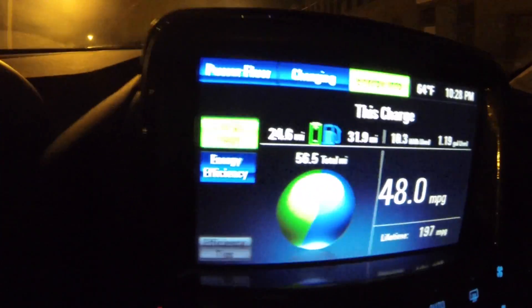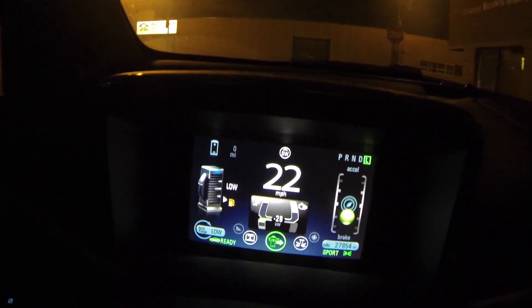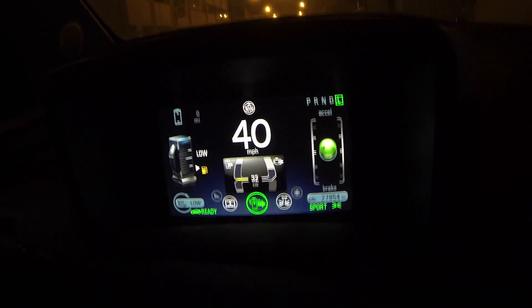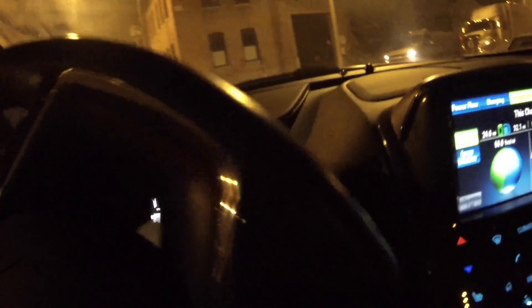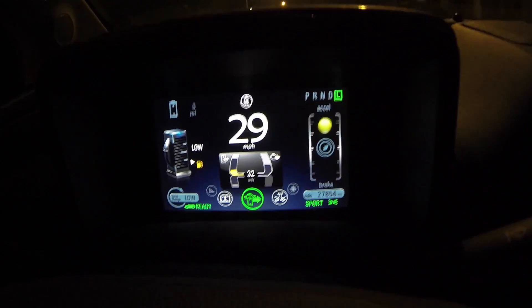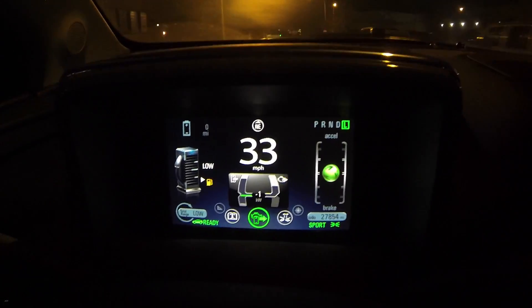Still going. We've got about two miles on battery reserve so far. It's definitely going lower. I feel like this is that episode of Seinfeld. This is all the way down — we're only getting, like, 20. I think it's basically gonna die right now.